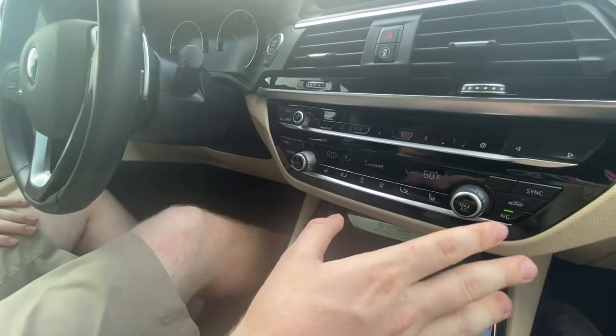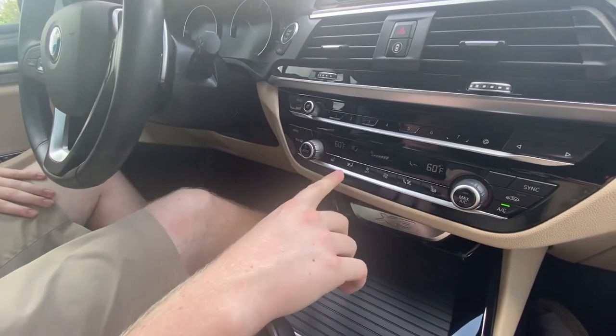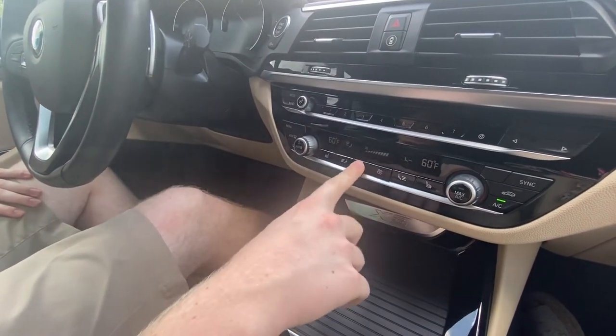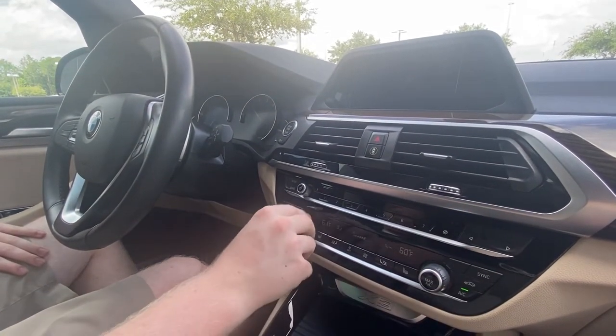You have all your controls for your AC. You've got heated seats for the front driver and passenger. You can change fan speed, and you have automatic AC, of course. You can sync the AC as well.